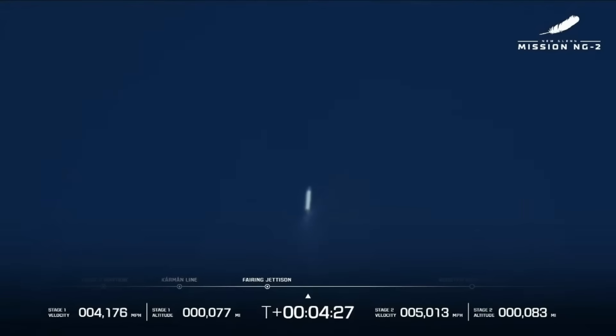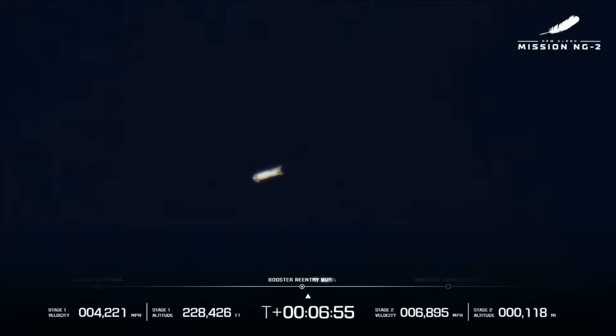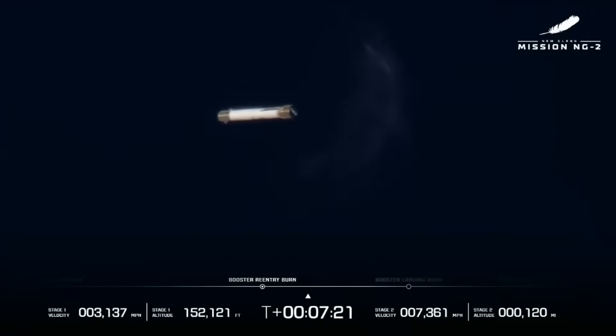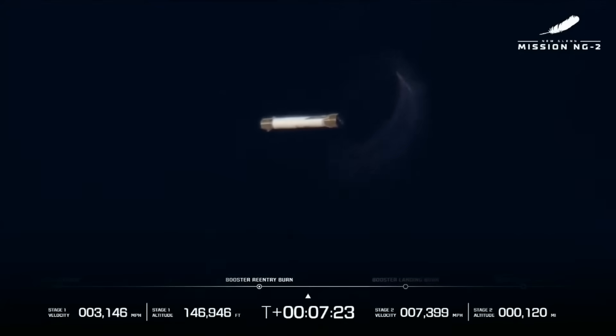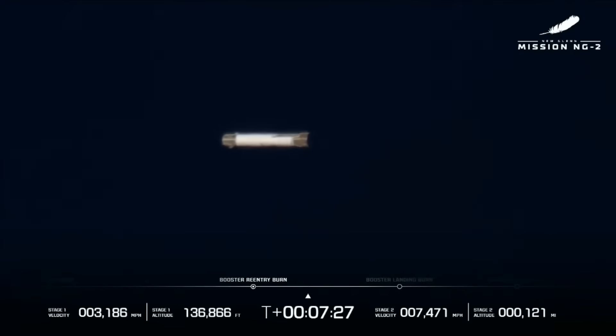In the meantime, the booster was using its RCS thrusters to reorient itself in preparation for its trip back to the ground. During its coast following stage separation, the booster was traveling around 2.8 kilometers per second and was on trajectory. At T-plus 6 minutes and 56 seconds, three of the booster's engines ignited as part of the re-entry burn. At this point, the booster had already made it further than New Glenn's first launch. We also got some great tracking shots of the booster during this entire sequence.